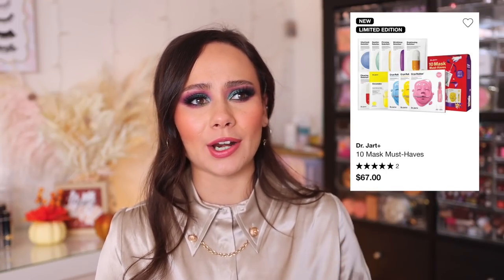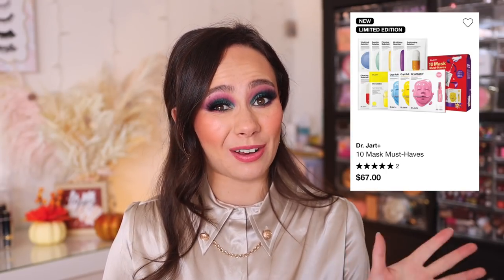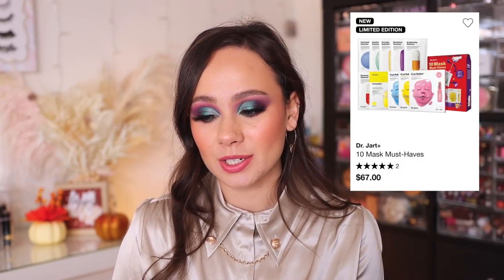Face masks are something I personally don't like to spend my own money on, but if I can get a face mask as a sample — like in a subscription box situation — I get really excited. This set really excited me; I personally would love to receive this. I think it is awesome. I don't know who wouldn't like it.